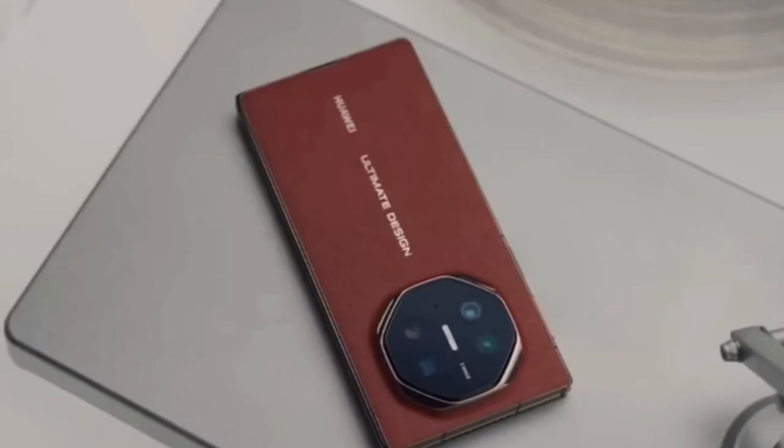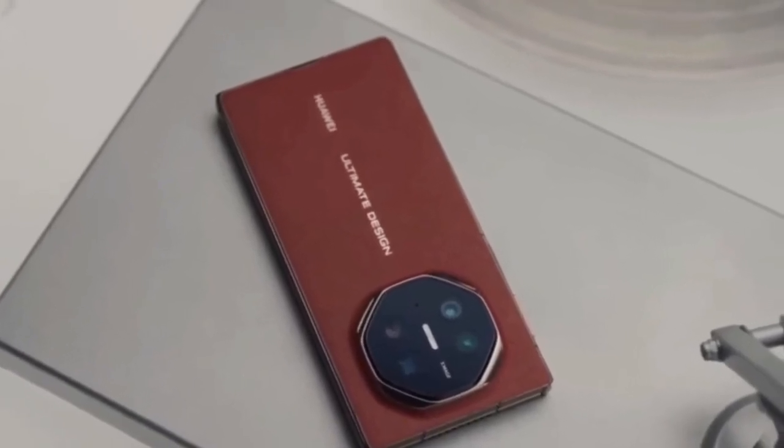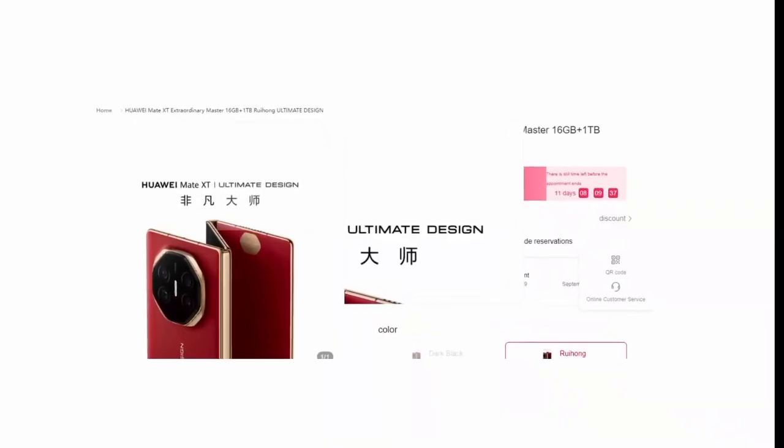With these options, the Mate XT will cater to users who need serious storage capacity for apps, games, media, and more.